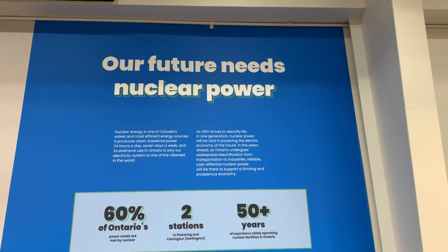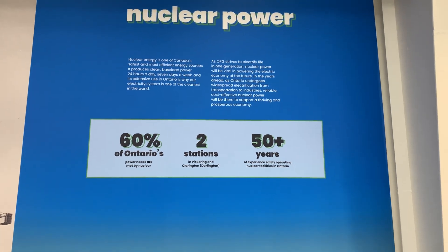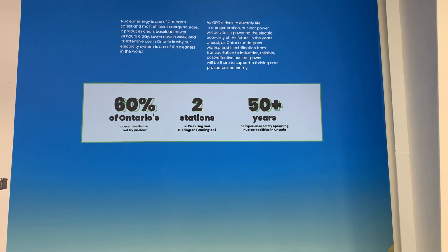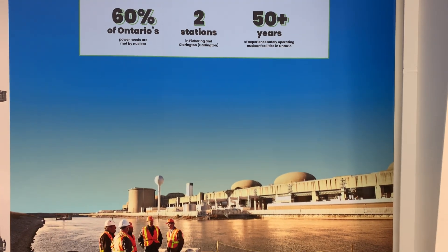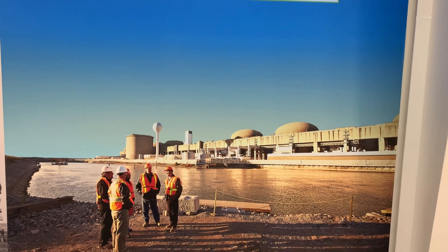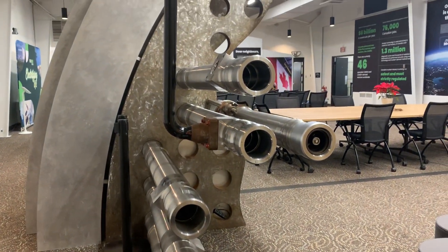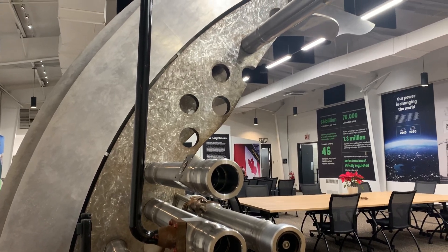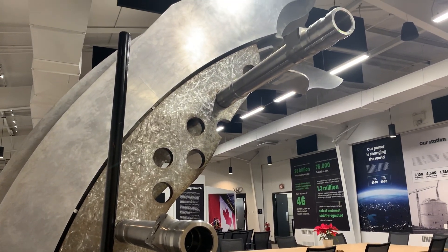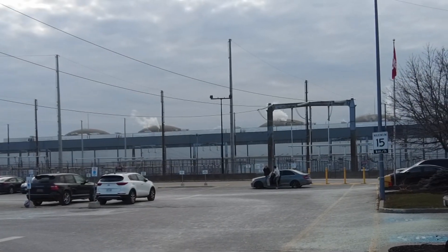If any of you want to make the pilgrimage out here — especially if you live in the GTA — there's an information center: the Pickering Nuclear Information Center. There's also a sign stating this facility is patrolled by armed responders for the protection of employees. It's perfectly safe to come here; just go to the visitor center and respect the rules and signage. This is Pickering Nuclear, one of the oldest nuclear power plants in the world.